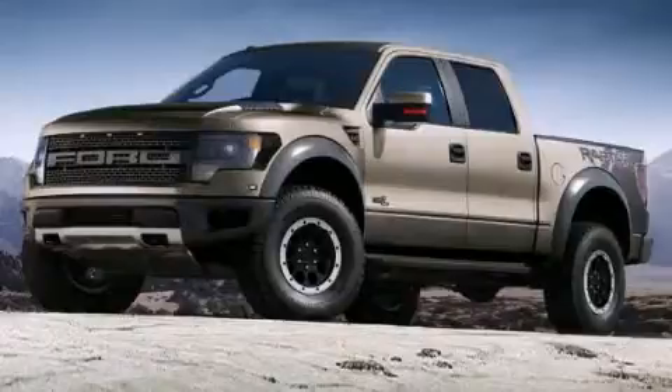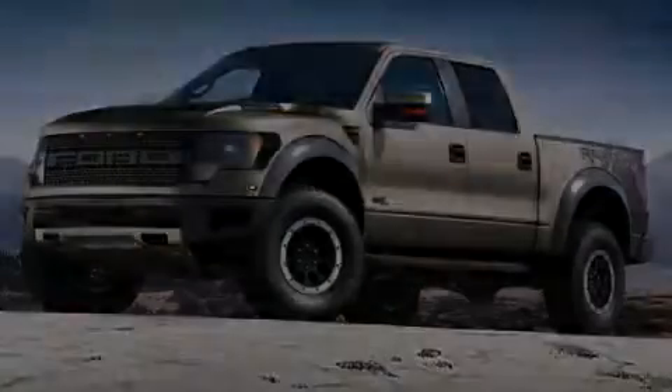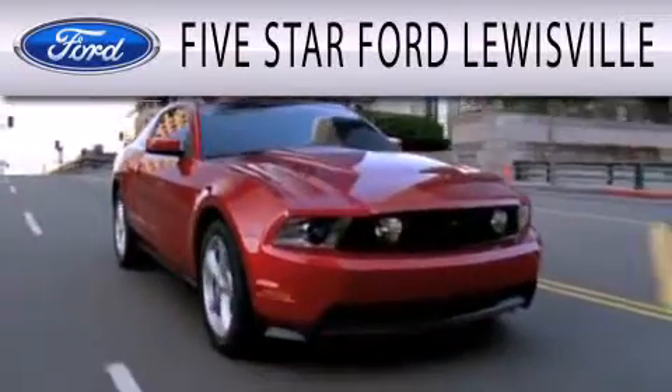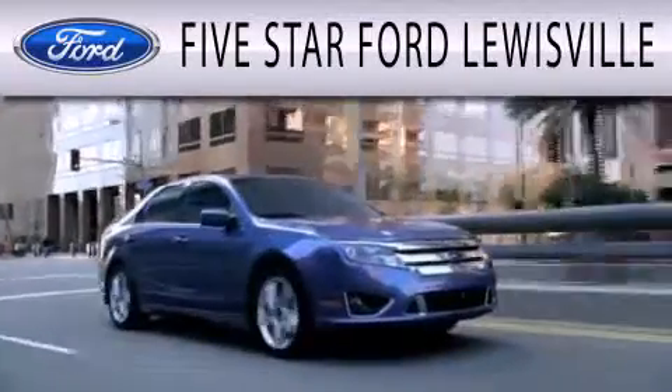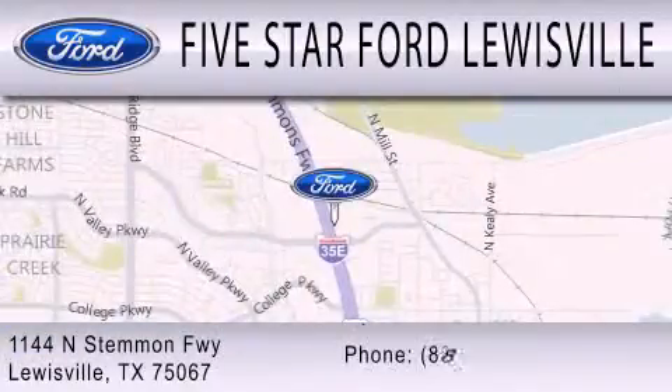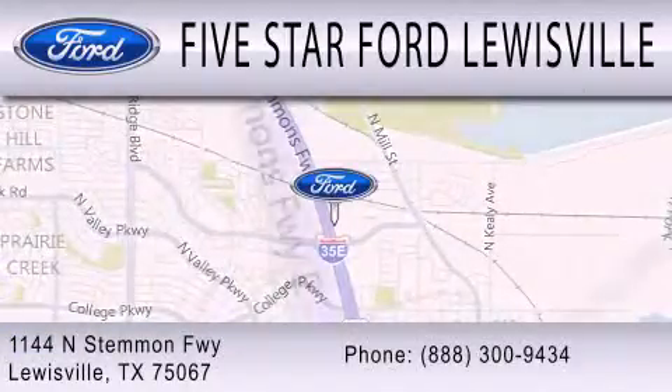Please call today to reserve this vehicle for a test drive. Five Star Ford Lewisville is dedicated to doing everything possible to ensure that the experience you have selecting your next vehicle is as pleasant as possible. We are located at 1144 North Simmons Freeway in Lewisville.